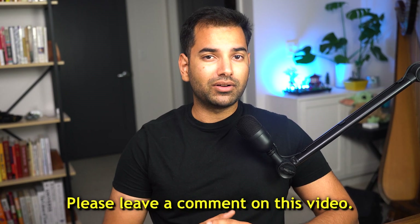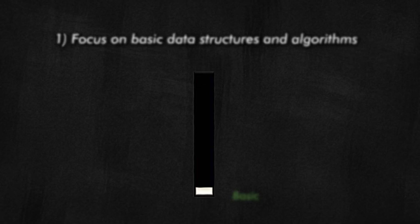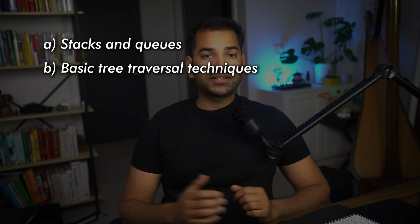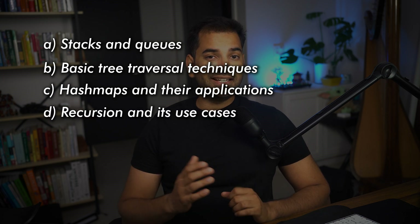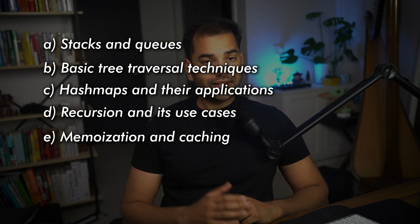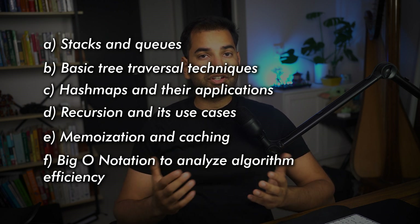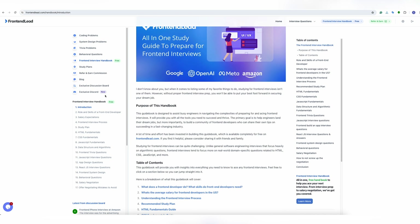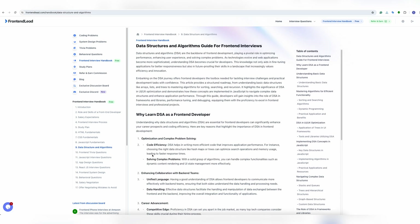I'm curious to hear your thoughts on this controversial subject — please leave a comment. Regardless, you must make sure your fundamentals are solid. Focus on basic data structures and algorithms knowledge first, such as: stacks and queues, basic tree traversal techniques, hash maps and their applications, recursion and its use cases, memoization and caching, and Big O Notation to efficiently analyze algorithms. You can find a free guide on how to prepare for data structures and algorithms by visiting frontendlead.com, clicking on the free interview handbook, and clicking on the data structures and algorithms link.